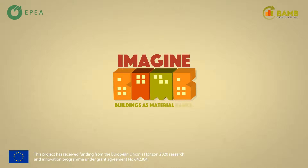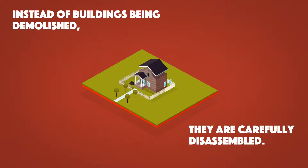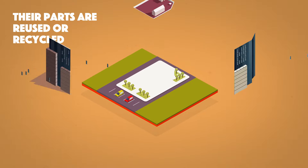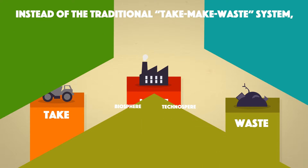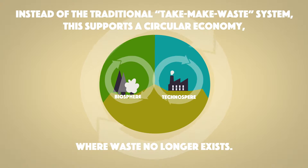Imagine buildings as material banks. Instead of buildings being demolished after use, they're carefully disassembled. Their parts are reused or recycled at the same or even better levels of quality. Instead of the traditional take-make-waste system, this supports a circular economy, where waste no longer exists.